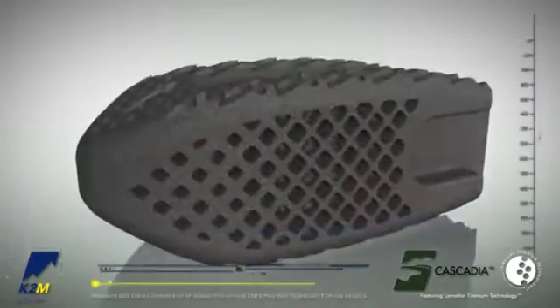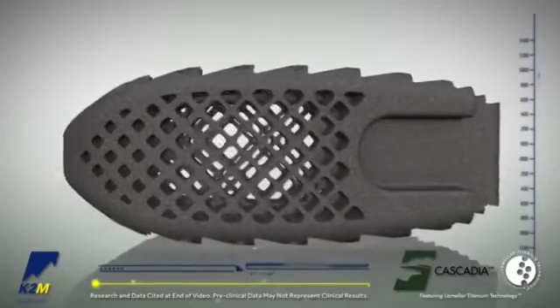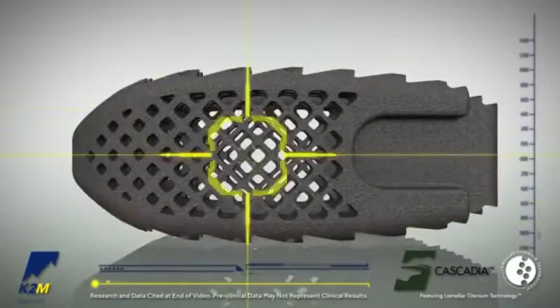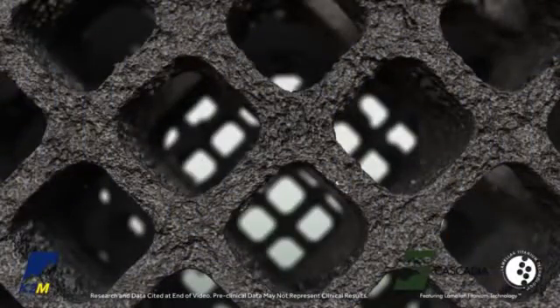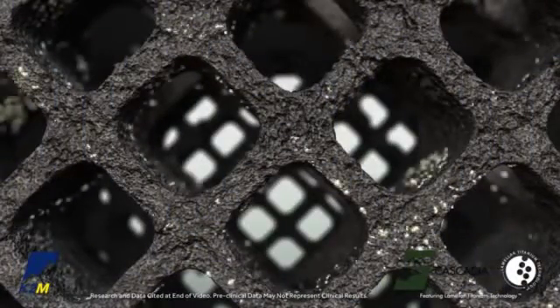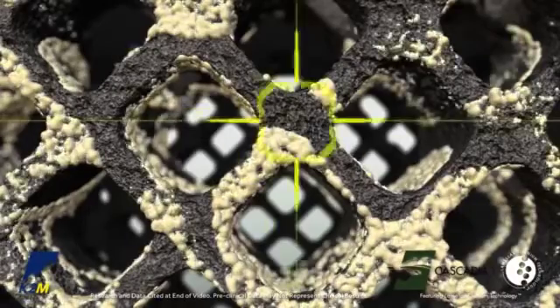It has been well established that the surface properties of biomaterials have a significant impact on the biologic response to the in vivo presence of an implant. Titanium has a long history of usage in orthopedic applications, and recently there has been a great deal of research into surface modification techniques to further enhance the bone healing adjacent to those surfaces.